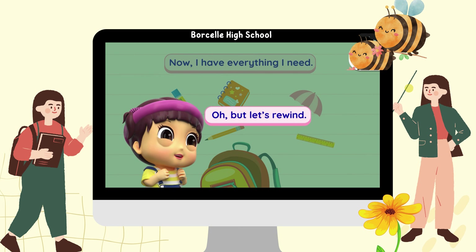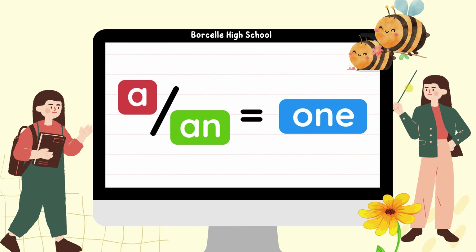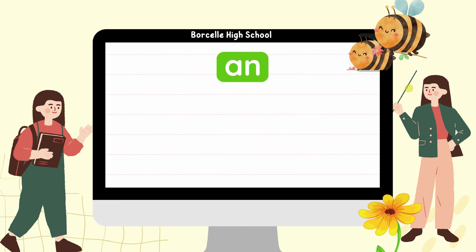But let's rewind. A and an both mean one. For example, a pencil means one pencil. An apple means one apple. We use an for words starting with a vowel.